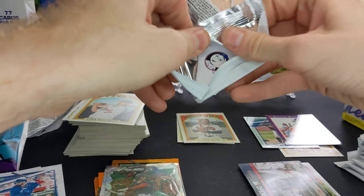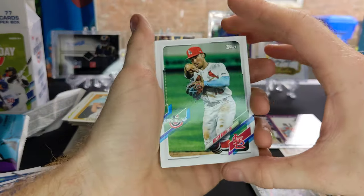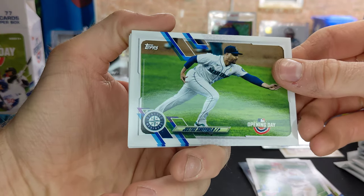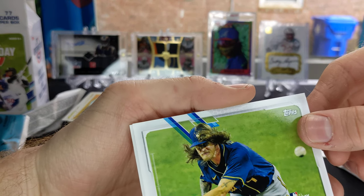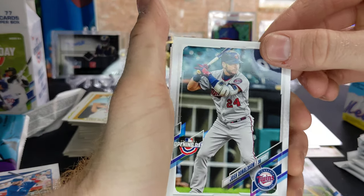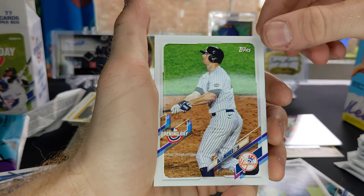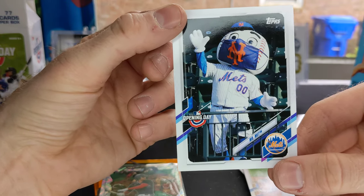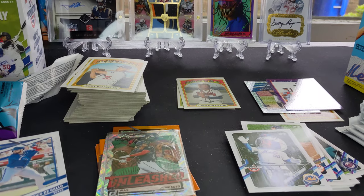On pack number two. Colton Wong, Justice Sheffield, Josh Hader, Josh Donaldson, Danny Santana, DJ LeMahieu, and Mr. Met with his mask on — that's pretty cool.